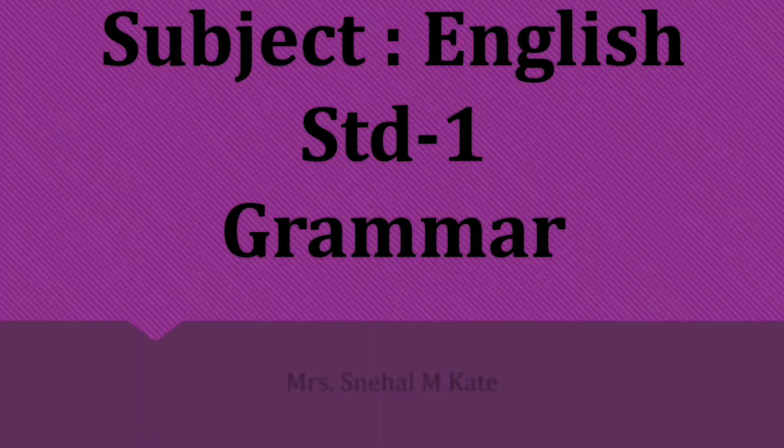Hi dear class, today we are going to see subject English from a grammar. Lesson number 2. Where is my mom? Grammar section.